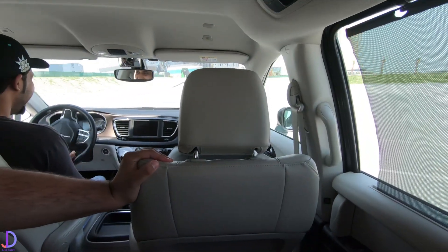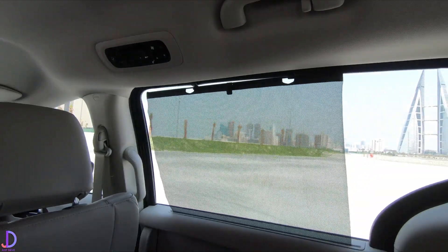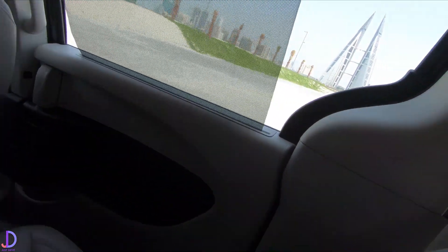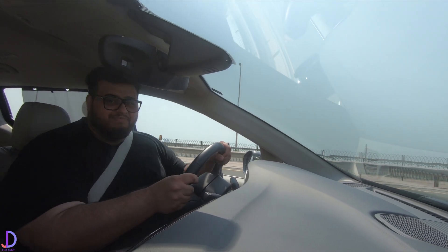Anywhere smoothly! I wasn't that bad! You were trying to throw me around! I was trying to throw you around, but I was throwing you around smoothly! Can you drive nicely so the camera doesn't shift? No. I can't. So, off we go.